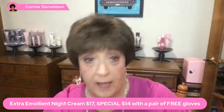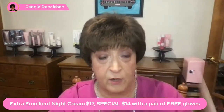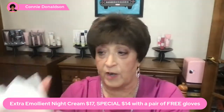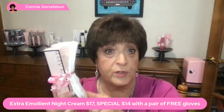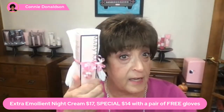I forgot to show you the special for the Extra Emollient Night Cream. The Extra Emollient Night Cream is normally $17, but you get it for $14 plus a pair of free gloves. You slather the Extra Emollient Night Cream all over your hands, pretty good and thick, put these gloves on, and leave them on however long — if it absorbs right away you can take them off, or you can sleep with them overnight, or leave them on for an hour or two while watching TV. You would not believe the difference in your hands. Do this for two or three nights in a row — total turnaround for dry hands. It makes a huge difference.